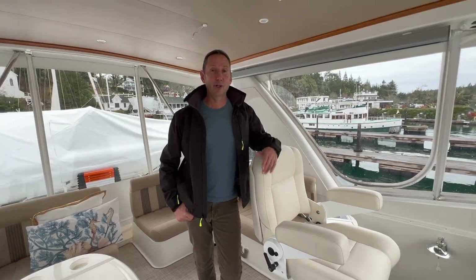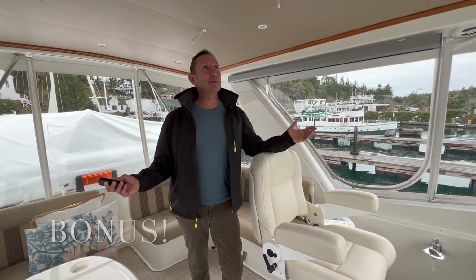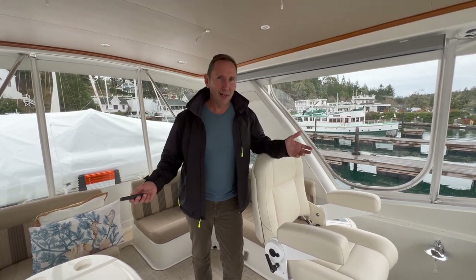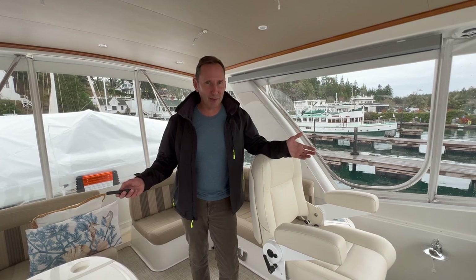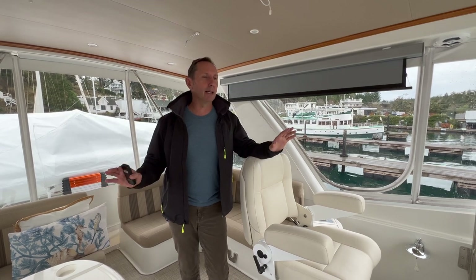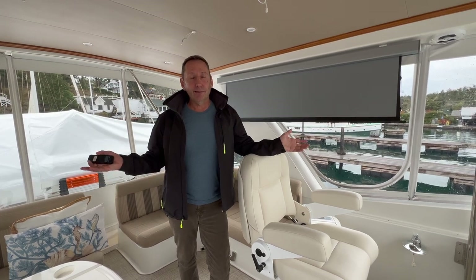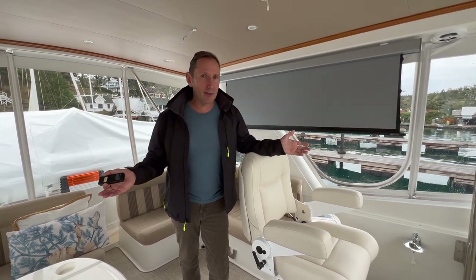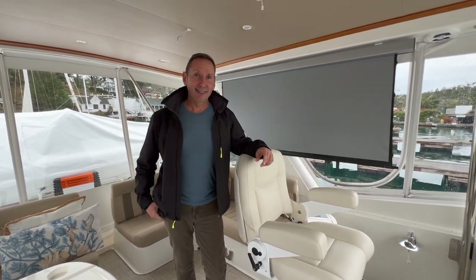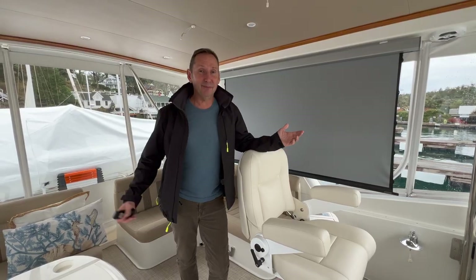That brings us to the bonus: how we use this space beyond running the boat and eating up here. We have a wireless projector — yes, it's a little over the top, a lot over the top — but when the night rolls around and we've got the boat tidied up, we come up here and watch a movie. It's where we live.